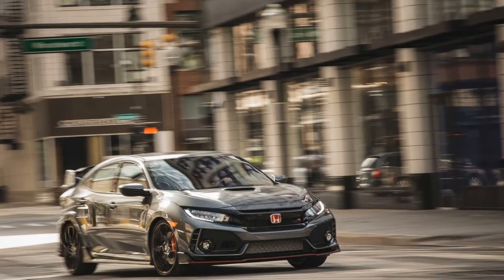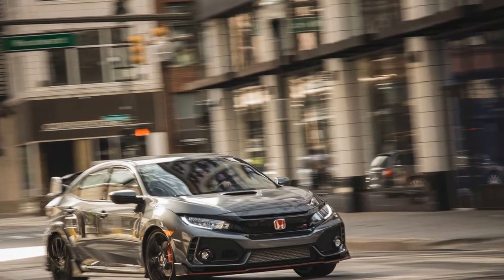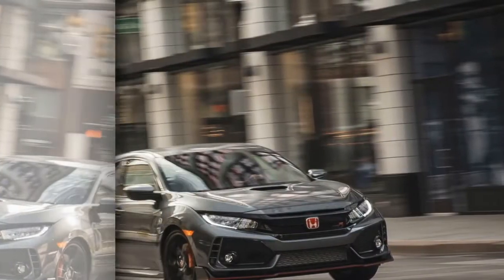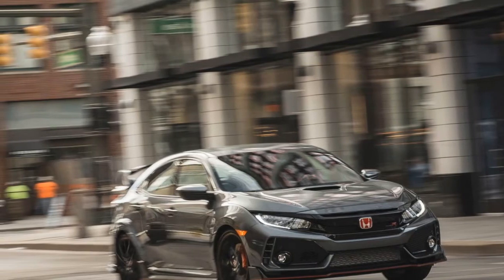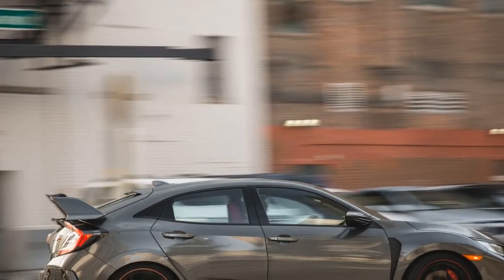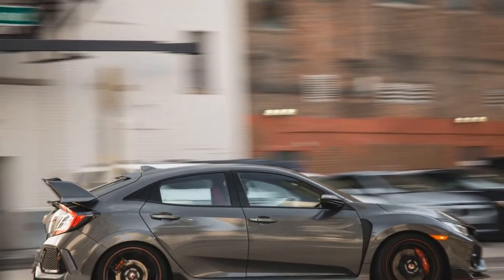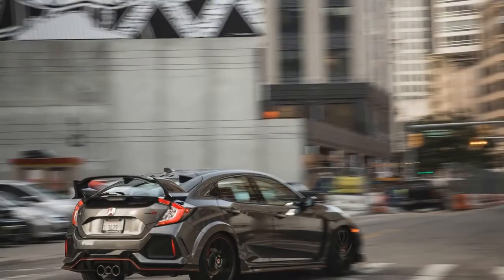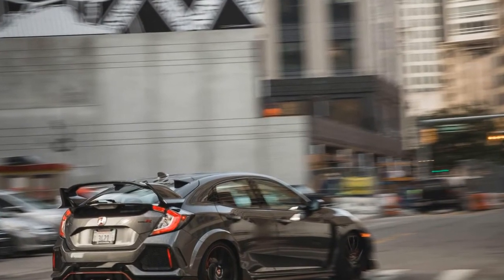Those 245/30ZR20 Continental Sport Contact 6 performance treads offer seemingly no cushion for the spindly 20-inch aluminum wheels, and they're pricey at $320 a pop. Yet despite having significantly stiffer springs, dampers, bushings, and anti-roll bars than even the new Civic Si, the Type R traverses pockmarked pavement better than nearly any other car with this much grip.